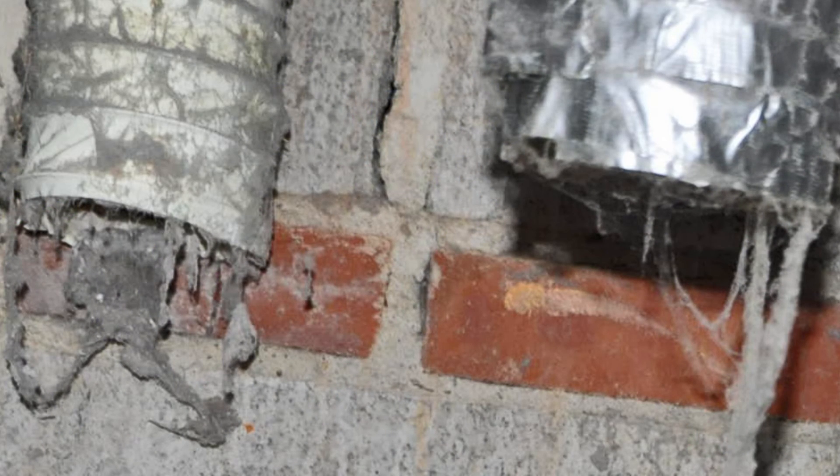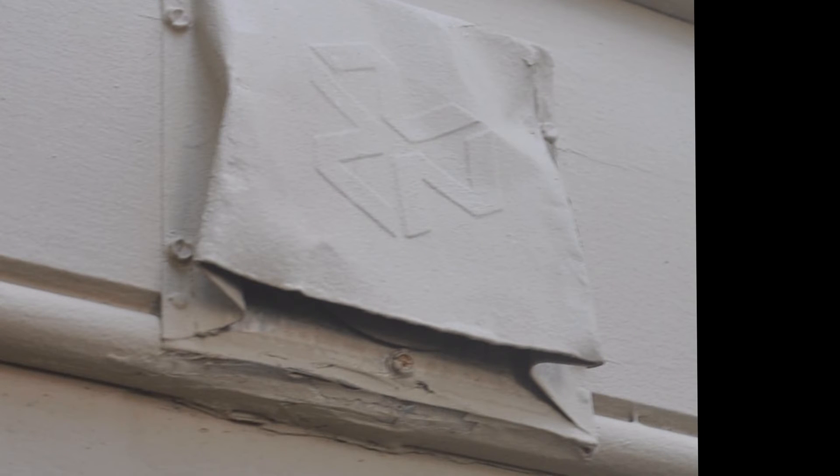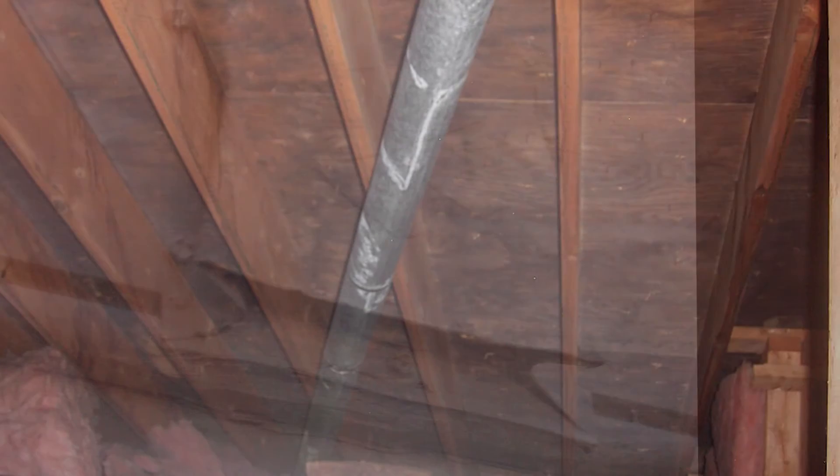Fix your dryer vent. Minimize the dryer vent run with fewer bends. Run a basement dehumidifier. Stop all indoor moisture generators, and then go have a beer.